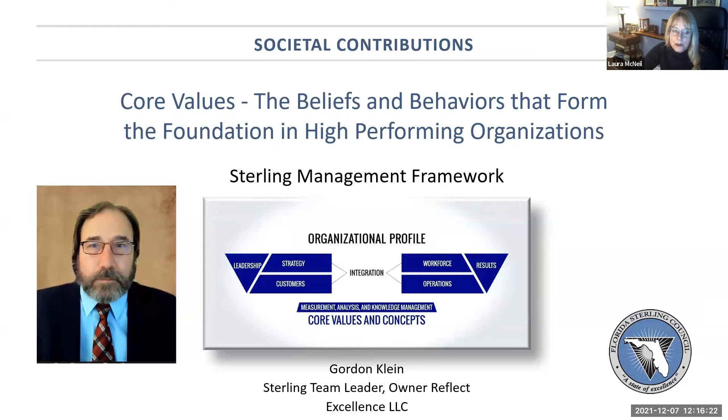Gordon is the owner of Reflect Excellence LLC. And just before I turn it over to Gordon, I would like to remind everybody to please submit questions through chat so that when we open up our Q&A, we can address your questions after the briefing. So at this time, I will turn it over to Gordon Klein.